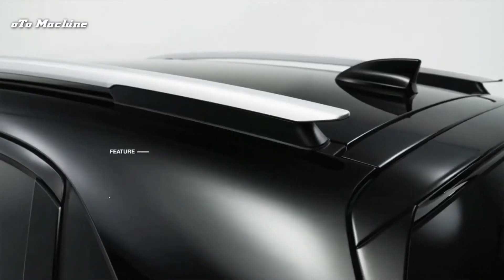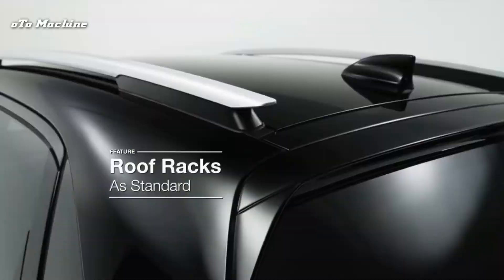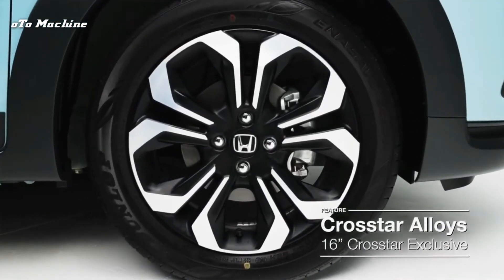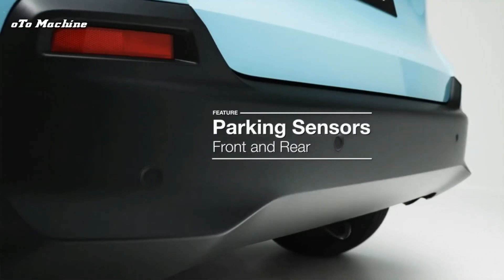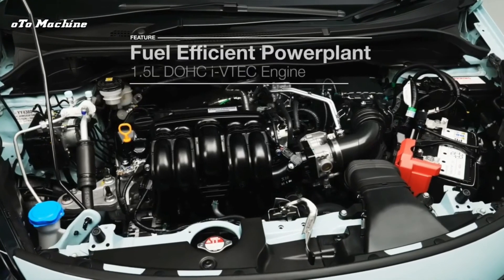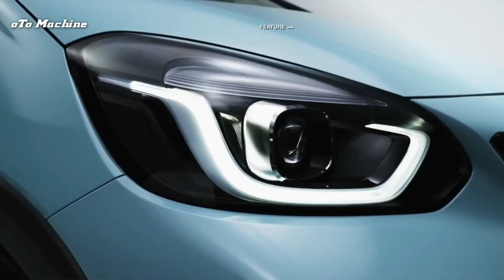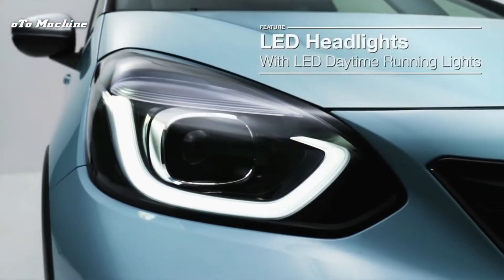In the middle of the dashboard is the infotainment screen, which is either five inches as standard without touch capability, or nine inches on higher-level models with touch, Apple CarPlay, and Android Auto. It's a much better effort than Honda's systems to date, although the driver's digital dials are some way behind the best small cars.